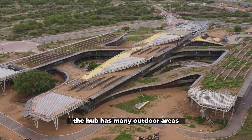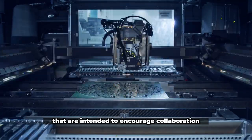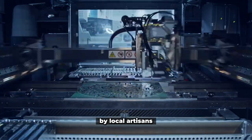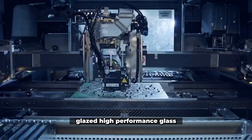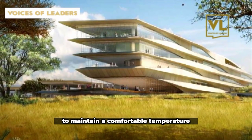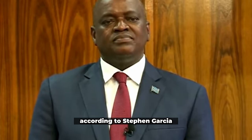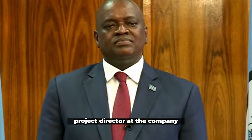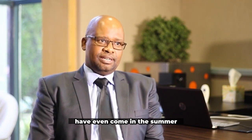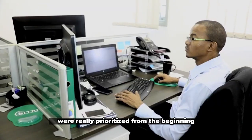The hub has many outdoor areas, including a green courtyard and an amphitheater, that are intended to encourage collaboration. Traditional home decor patterns were included by local artisans. Self-shading facade elements, glazed high-performance glass, and the green roof all contribute to the building's ability to maintain a comfortable temperature in the region's frequently sweltering heat. According to Steven Garcia, project director at the company, concerns about the facility being too cold have even come in the summer. The project's sustainability and performative aspects were really prioritized from the beginning.